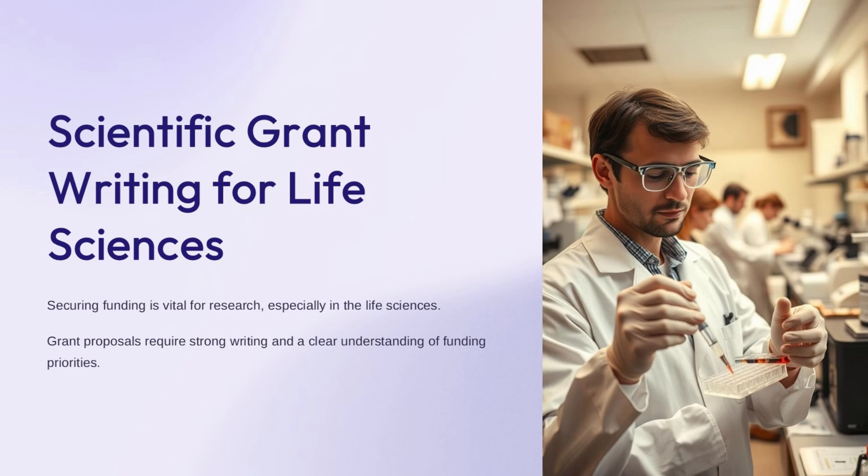This presentation will cover key strategies and best practices to help you write effective grant applications. We'll discuss how to identify appropriate funding sources, structure a compelling proposal, and communicate your research vision effectively. The goal is to equip you with the tools needed to increase your chances of securing vital research funding.